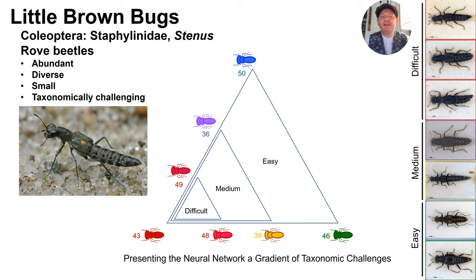We selected seven species to represent a spectrum of taxonomic challenges. The challenges presented to the machine learning algorithm can be visualized as three nested triangles. The smallest triangle represents three species that are challenging even to a human taxonomic specialist. Next, we add two species that are a bit more distinct — easy for a specialist but challenging for a novice. Finally, we added two more distinct species that really anyone paying attention could figure out. This gives us three discrete categories: difficult, medium, and easy. The numbers next to the beetles in the diagram represent the number of individuals for each species used in the various models and tests.